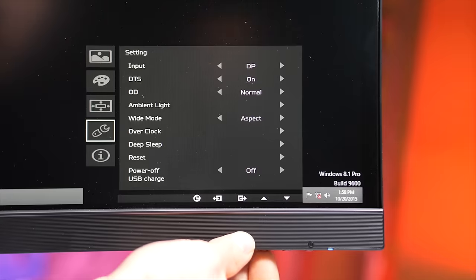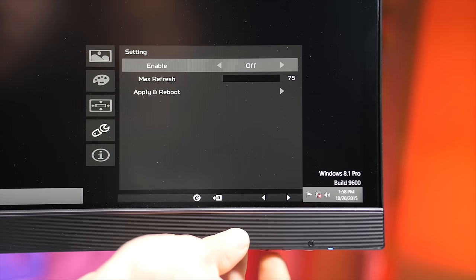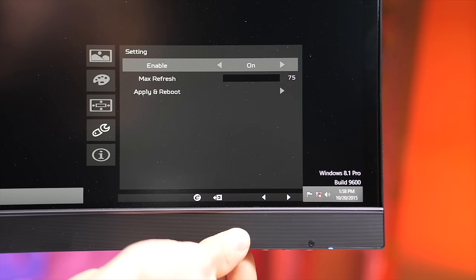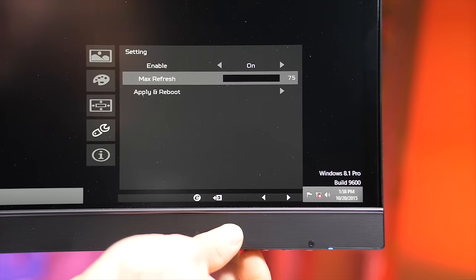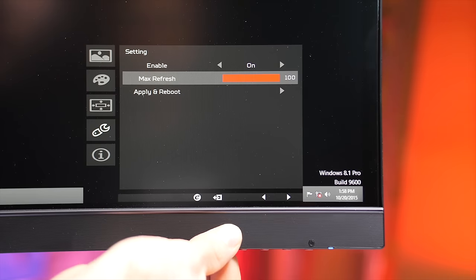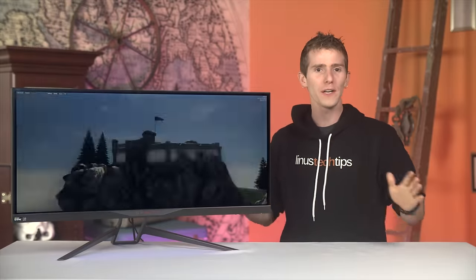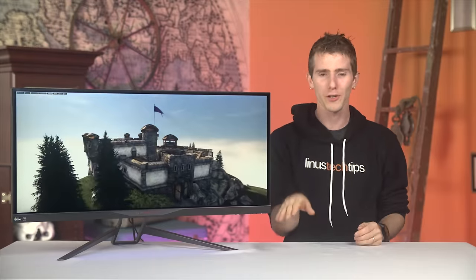How does the 100Hz overclock work? Actually, the process was so straightforward I got confused. People familiar with display overclocking know it's done through the graphics card control panel, not the monitor's on-screen menu — but not on this one. To achieve the advertised up to 100Hz overclock, you just navigate to it in the menu, confirm a reboot of the monitor, and configure your new refresh rate in Windows the same way you normally would. That instantly made me curious to push it further using the NVIDIA control panel — but no, not even 1Hz. Acer has already pushed it to the limit. 100Hz is all you get.